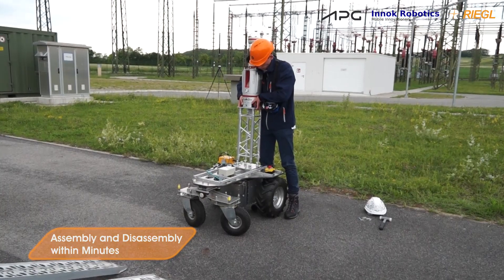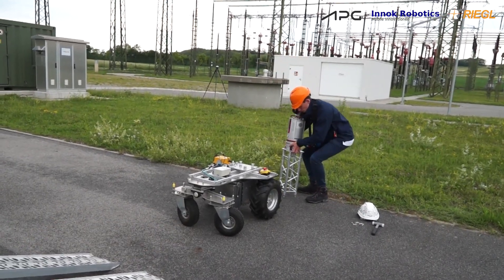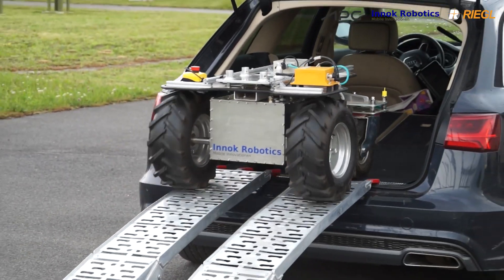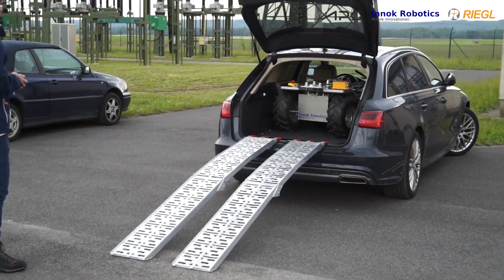Assembly and disassembly of the scanner and the robot are completed within minutes. All of the equipment can be easily transported by one operator in a single vehicle.